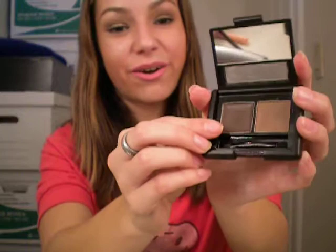I also got an eyebrow kit from e.l.f., and I think this is pretty cool. It's basically a wax — you put that on first, and then you use the powder to set it. That's pretty cool.